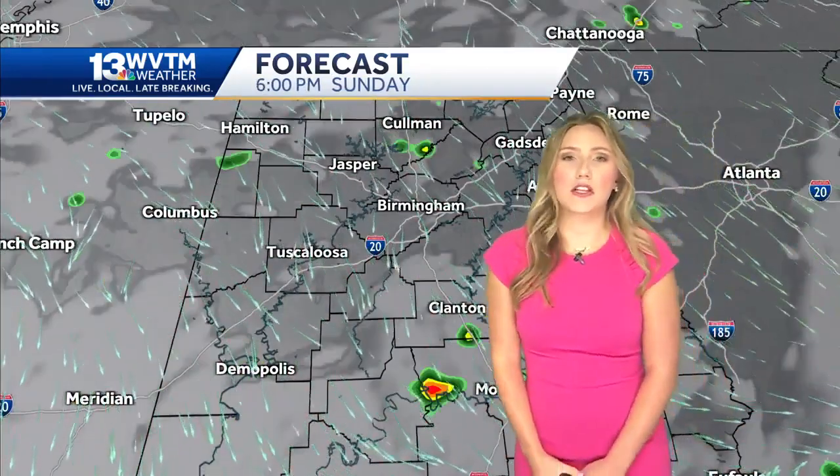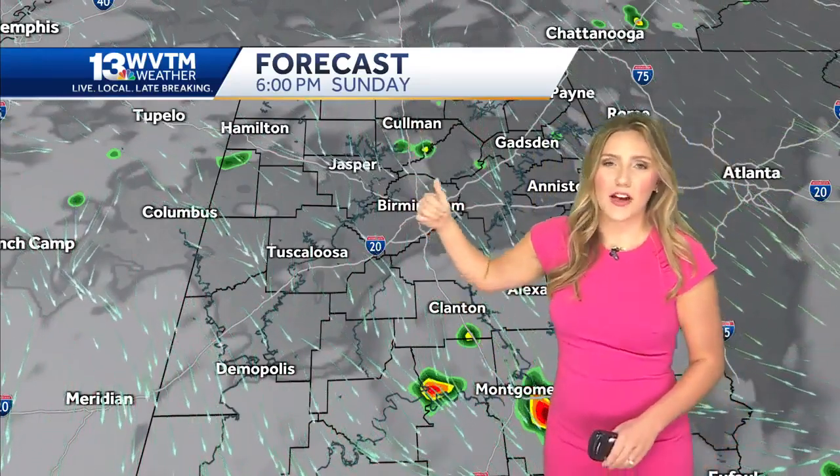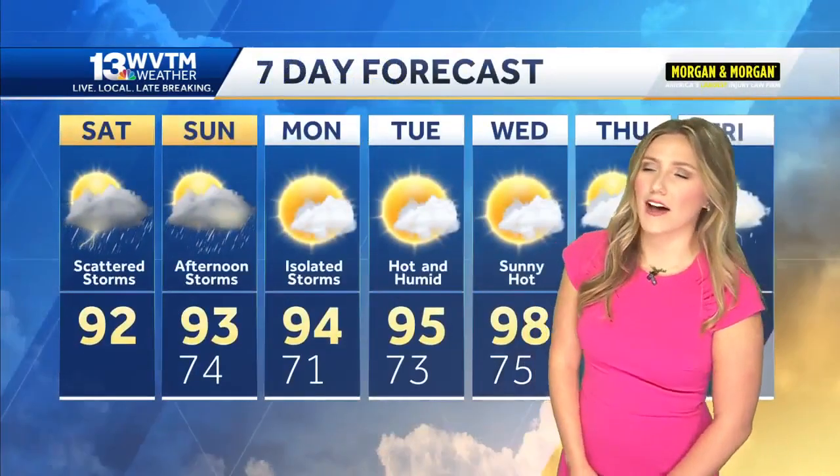On Sunday, coverage will be more limited. We get just a little bit of drier air coming in behind this front — it's only enough to limit the rain chances. Tomorrow the storms look more confined to the southern portion of the state, really south of I-20.